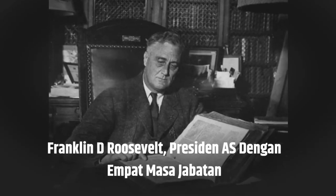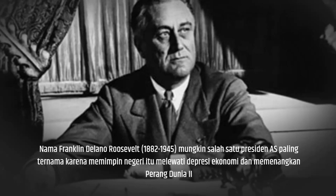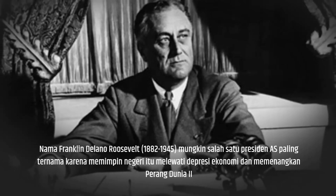Franklin Delano Roosevelt, Fordham U.S. President. The name Franklin Delano Roosevelt, 1882–1945, is perhaps one of the most famous U.S. presidents, known for leading the country through the economic depression and winning World War II.